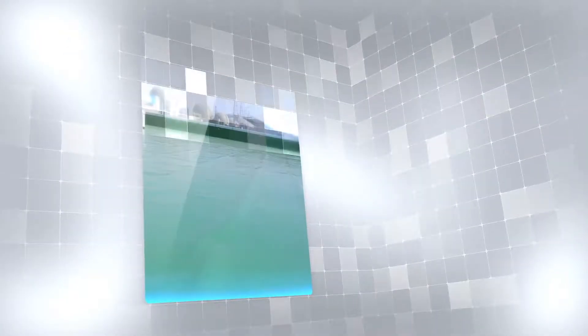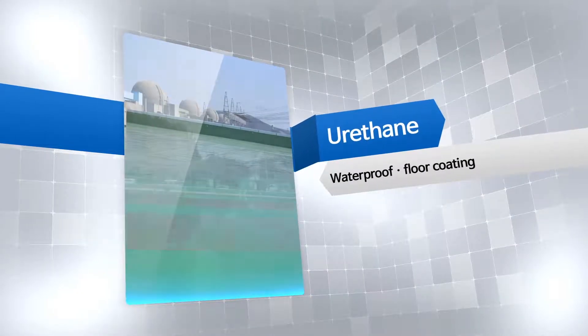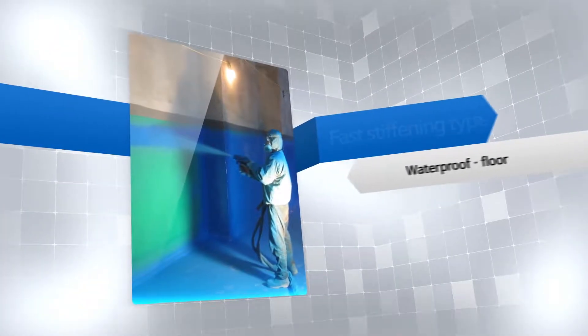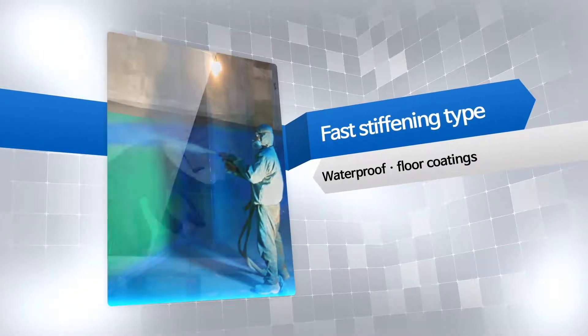High urethane liquid applied membrane waterproofing for construction are used as waterproof floor coatings for building rooftops and constructions. Supertex, well known as a new waterproof coating for its strong property and fast curing speed.